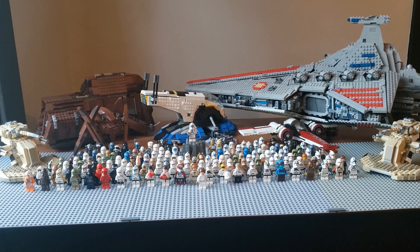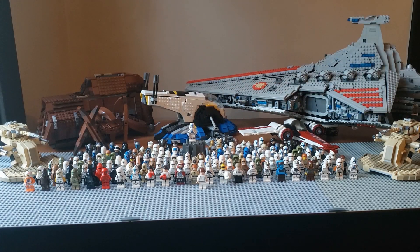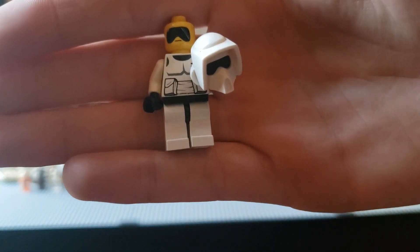So for 150 subscribers, I decided to line up 150 of my LEGO Star Wars minifigures. And I got all of my custom builds that I've done videos on in the background. And I thought I'd take you through some of my favorite minifigs.